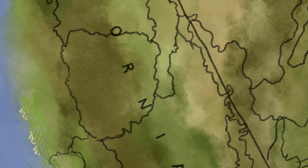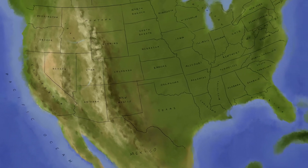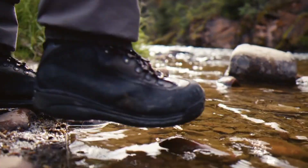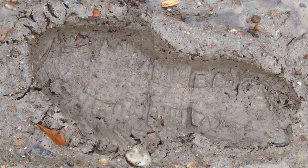Small watersheds make up bigger ones. The Pacific watershed is huge and includes most of the land that drains off the rocky and coastal mountain ranges in the United States. And for an example of a very tiny watershed, take a close look at a boot print in the mud.